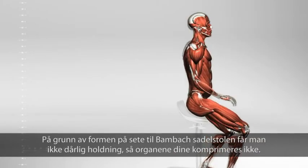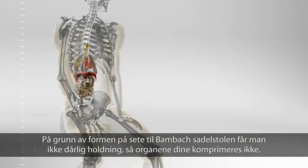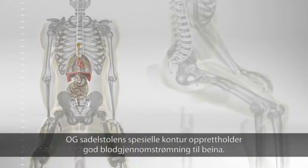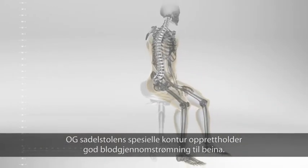Because of the shape of the BAMBAC saddle seat, it's not possible to slouch, so your organs aren't compressed, and the seat's special contour ensures that good blood flow to the legs is maintained.